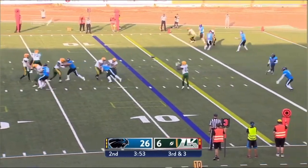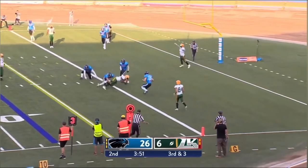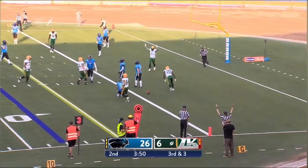Play clock winding down, moving up front. Birdsong underneath — Sobawale who just skips into the end zone for six.